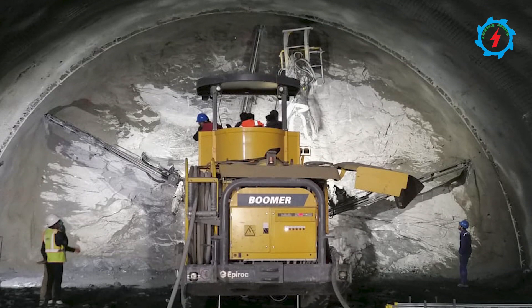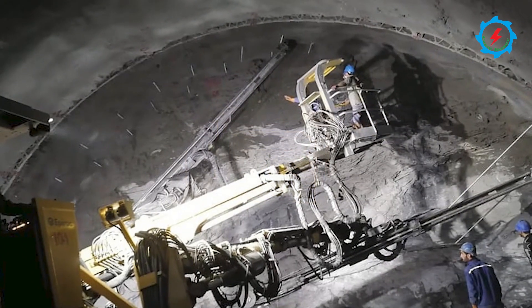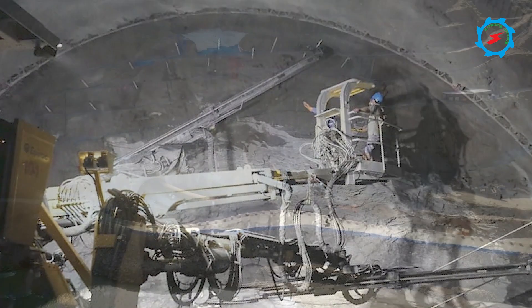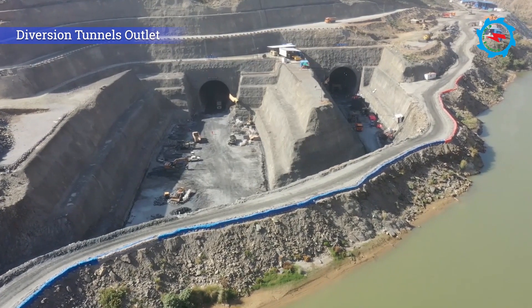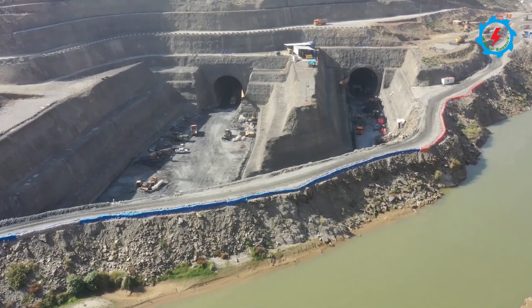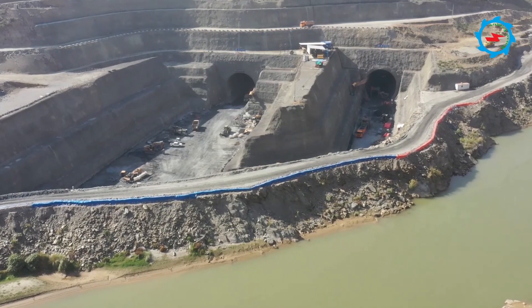The total length of both tunnels is about 3,300 meters. Diversion Tunnel 1 is the inner tunnel at riverbed level, and Diversion Tunnel 2 is the outer tunnel, approximately 12 meters higher at the inlet. After completion of the river diversion, Diversion Tunnel 2 will be converted into a low-level outlet and flushing outlet.